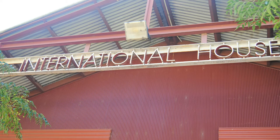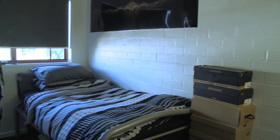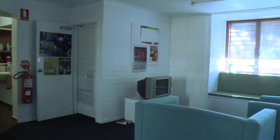International House is a quieter environment and most of the students are from overseas, with kitchen facilities available and a comfy common room area. It's a great way to be introduced to Australia and the University.